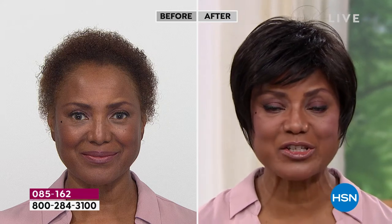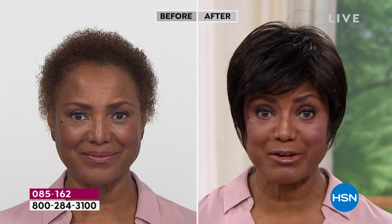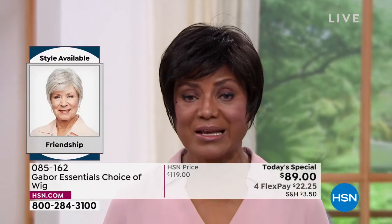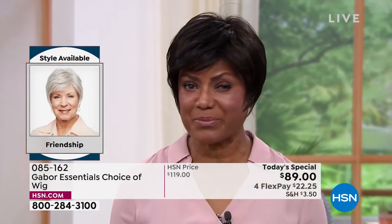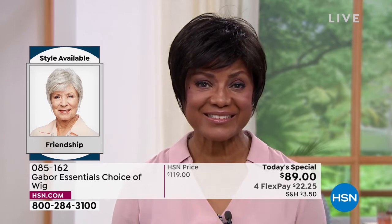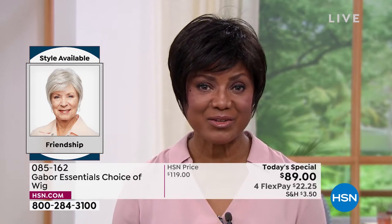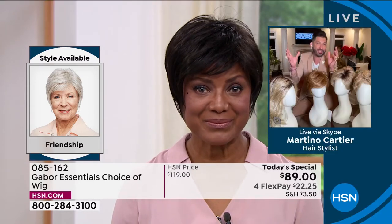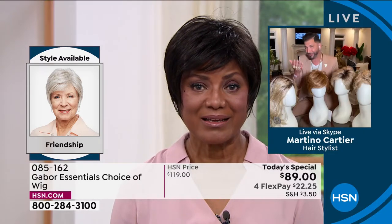I started wearing wigs because it was just too much for me to try to curl my hair, get on stage, and be there on time. Then later on, have to change it for something else — it was just too much. So I thought, you know what, I'm going to buy a wig. That's probably the best thing for me. So you've told me over the last five years or more that Gabor is your favorite brand — can you tell me why?